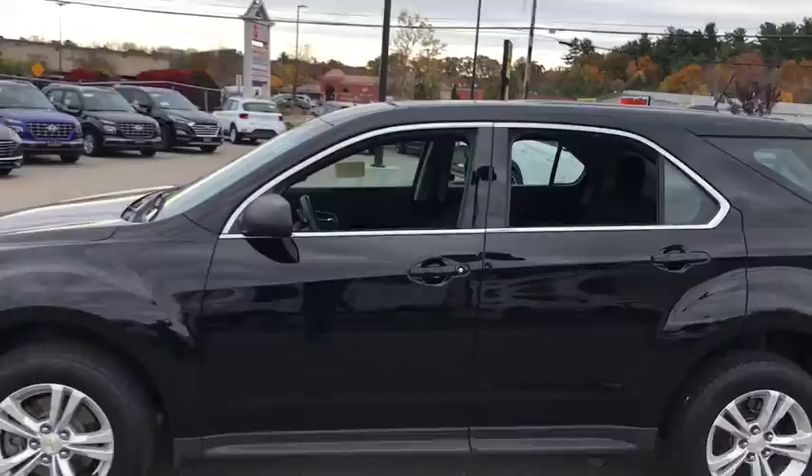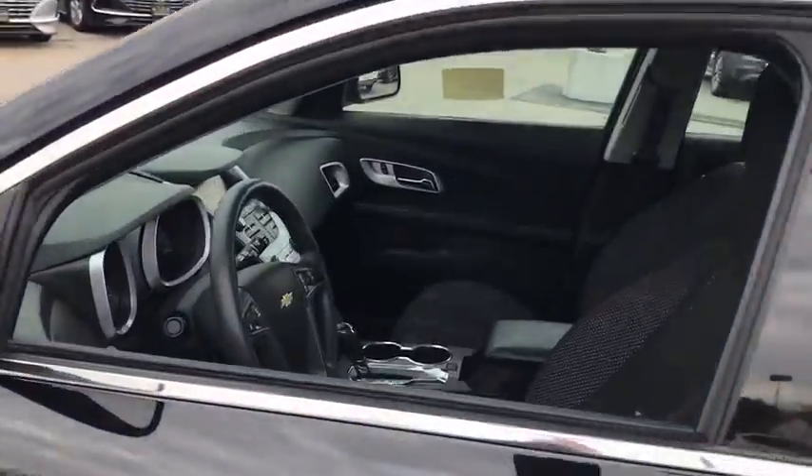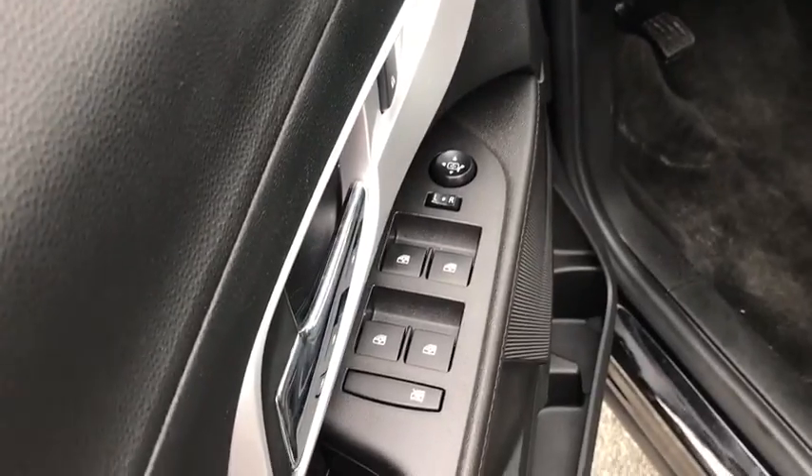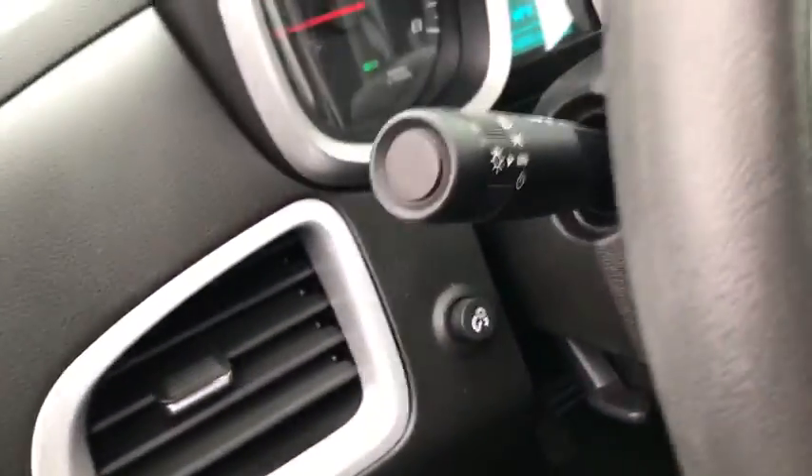Traction control, Bluetooth, dual airbags, alloy wheels, power steering, aluminum wheels, cruise control, four-wheel disc brakes, compass, electronic stability control, security system.